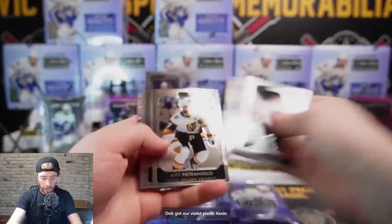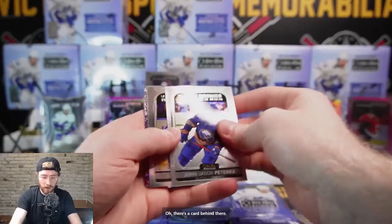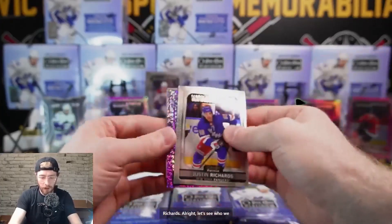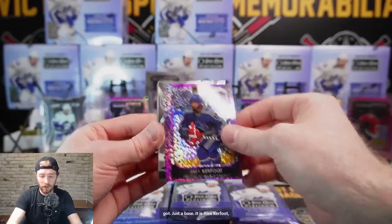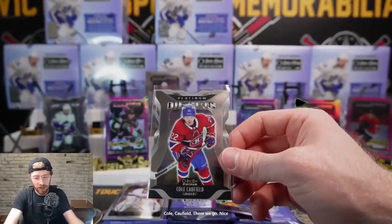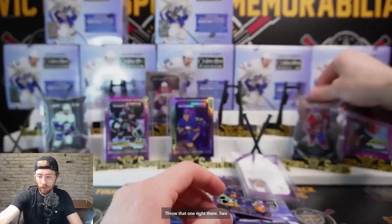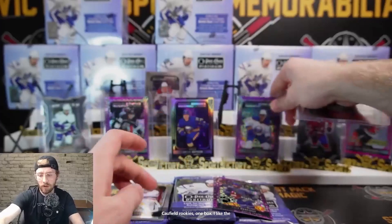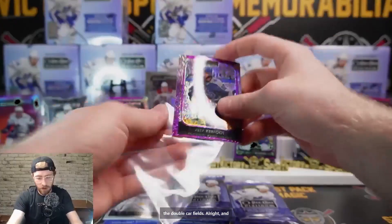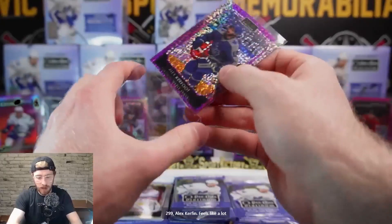We've got violet pixels Kevin Lankanen and a rainbow, JJ Peterka. Kachuk Tampa Bay and Justin Richards. Alex Kerfoot violet pixels die cut Platinum. Cole Caulfield - nice! Two Caulfield rookies, one box - I like the look of that. Alex Turcotte for the Maple Leafs, 204 out of 299. Feels like a lot more parallels this year than previously - look at all the numbered stuff we have already.